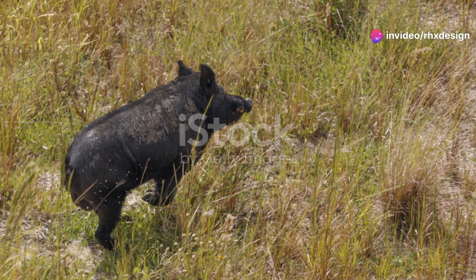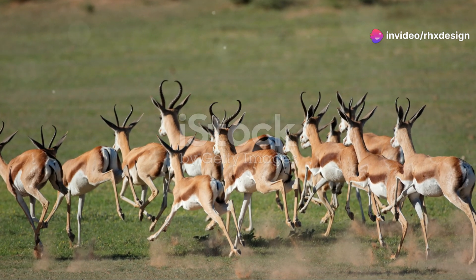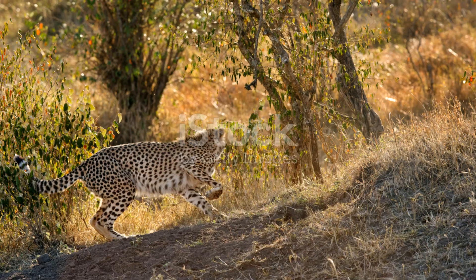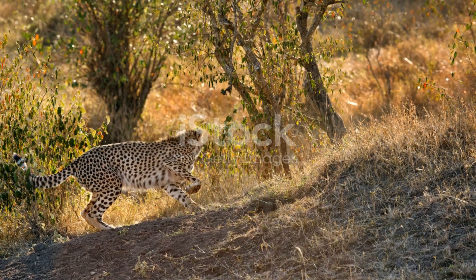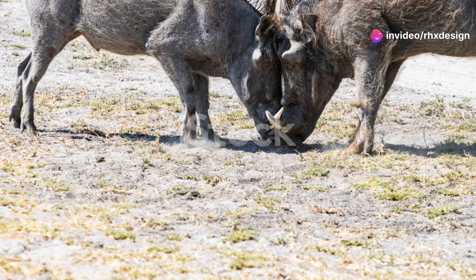Speaking of surprises, did you know warthogs are pretty fast? When danger approaches, they can sprint up to 30 mph. That's as fast as a car driving through the city. So next time you think of a pig, don't picture them just rolling in the mud — these guys can really zoom when they need to.